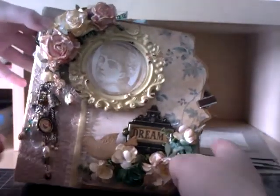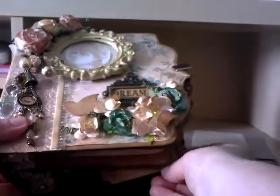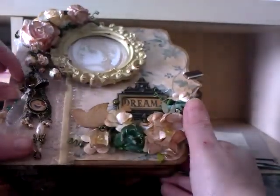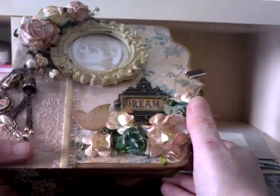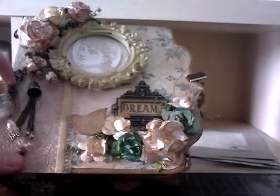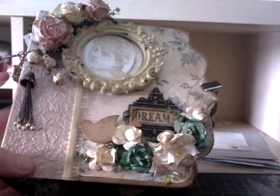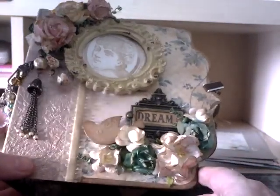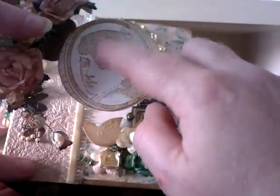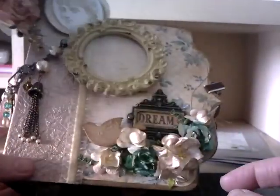Oh my goodness, that is absolutely stunning! I absolutely love it - that's an understatement actually. 'Made with love' - oh, it certainly has been made with love. That part pulls out so I can put a picture in there - and I'm assuming that's one of the Michaels frames. Isn't that beautiful?